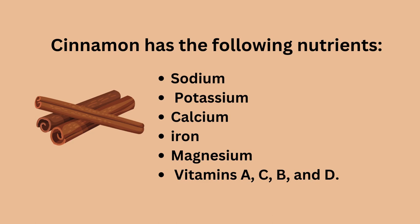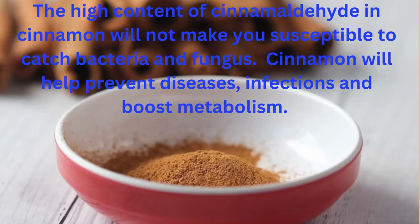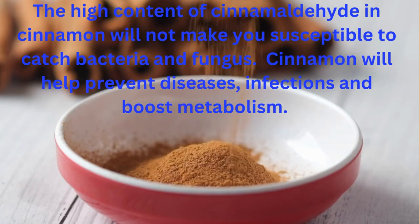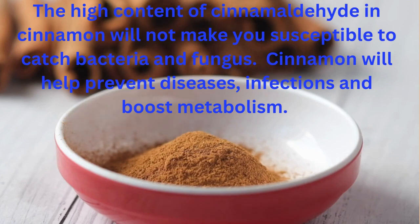Cinnamon contains a ton of nutrients that can help you improve your health in many ways. Cinnamon comes in powder also and unlike other herbs, it is sweet. You can sprinkle cinnamon powder on a dessert, cereal, or fruit medley and enjoy the health benefits.